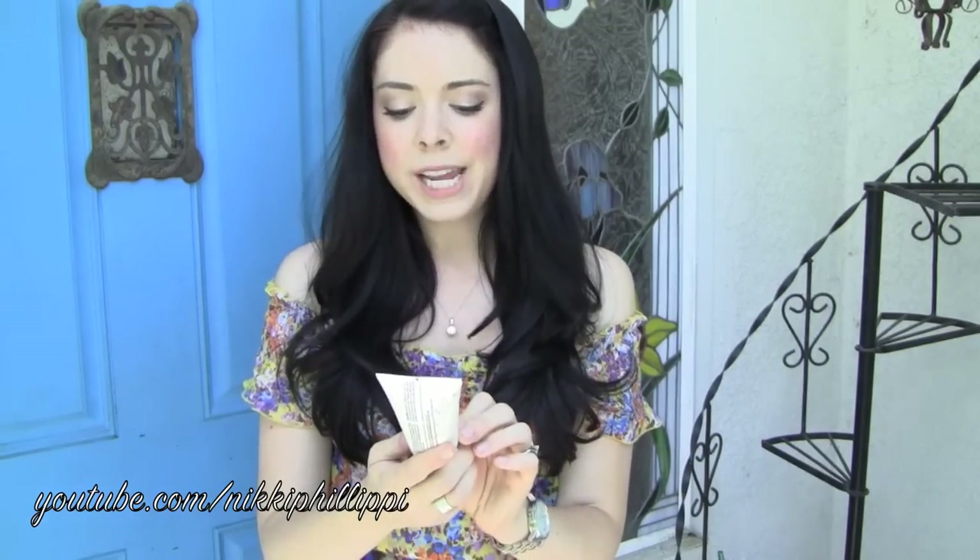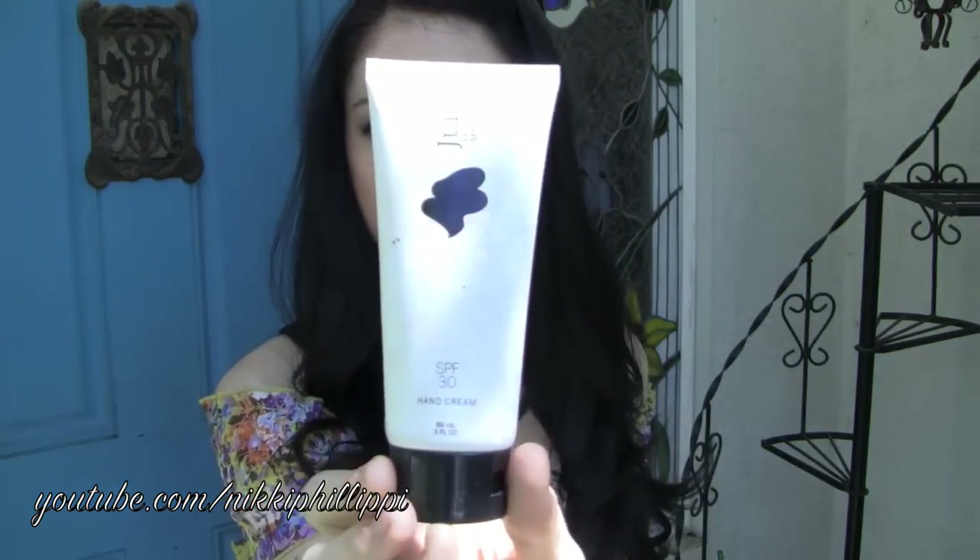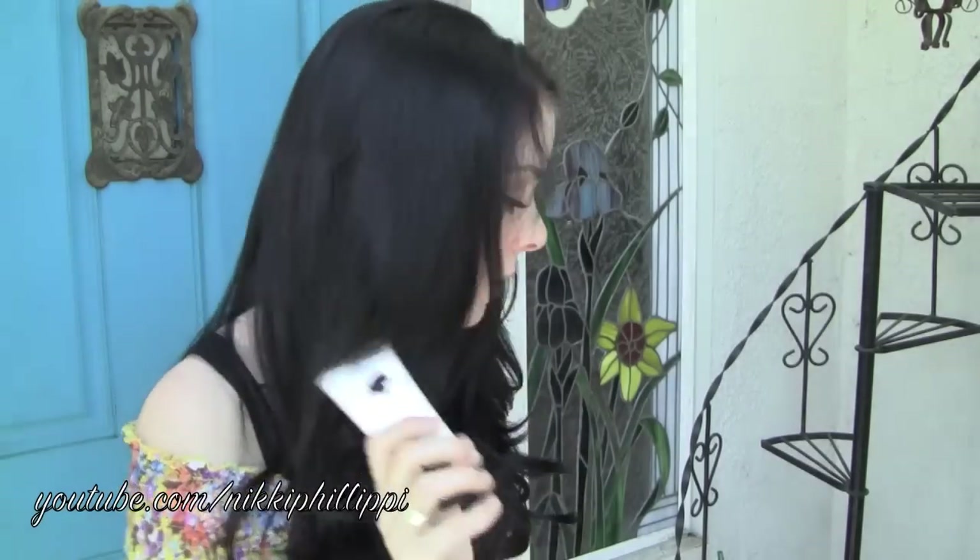Speaking of sunblock, I've been using — and this is so dirty because it's been in my bag — the Julep Everyday SPF 30 Hand Cream. I've been using it every day because when I drive, my left arm and my hand get hot from the sun, and that can't be good. It obviously moisturizes my hands, and the SPF is amazing because they say one of the first places you show aging is your hands. So I put it on my hands and rub it all the way up my arms. I really like this.